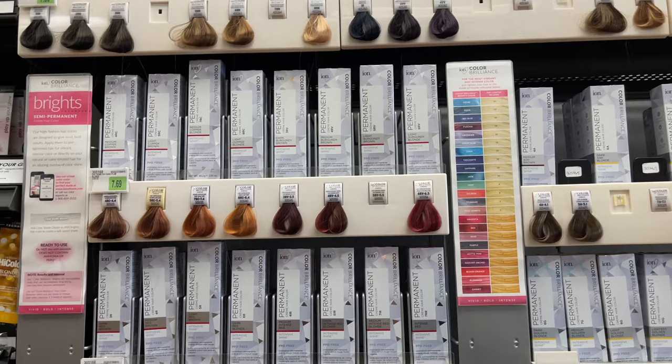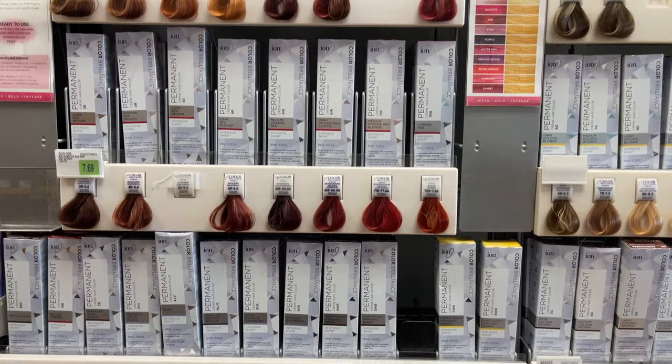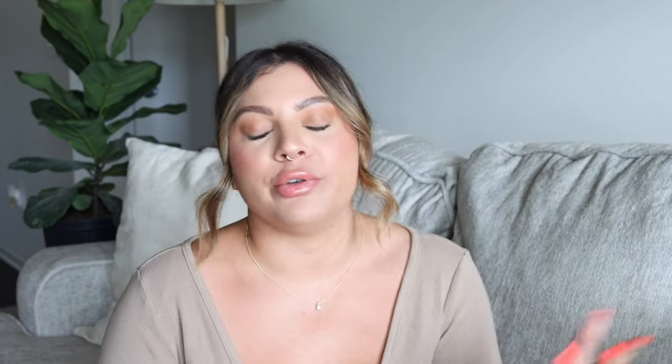As far as picking your color, first you need to decide: do I need a permanent, a demi, or a semi-permanent? From there you can determine based on your goal which one you want to use. Sally's does have several color brands in their store, and I know it can be a little overwhelming, but I feel like a safe bet is just going with the Ion brand. That's kind of like their staple and it was my go-to for years and years, so it's what I feel most comfortable recommending and what I have experience with.